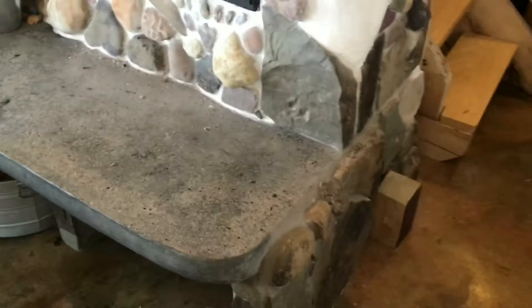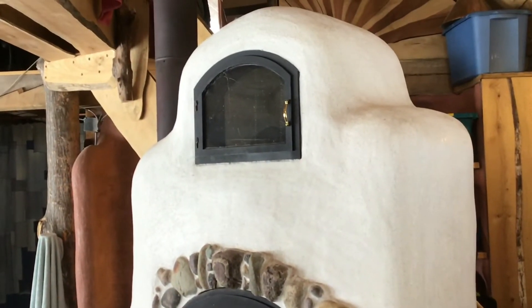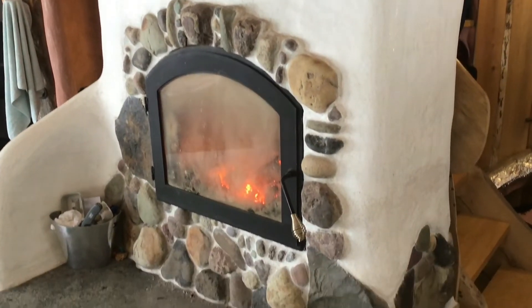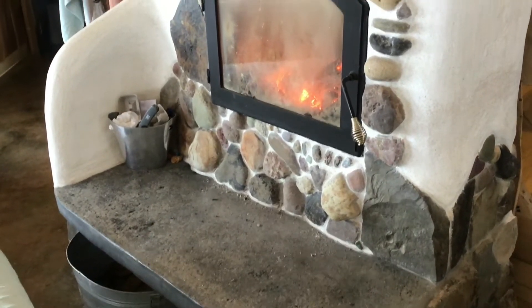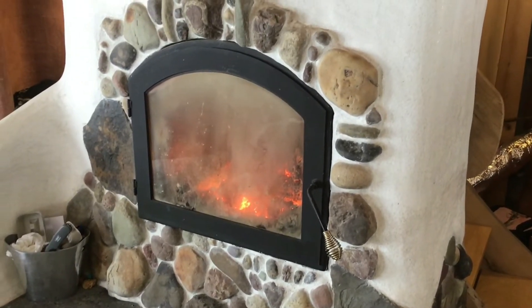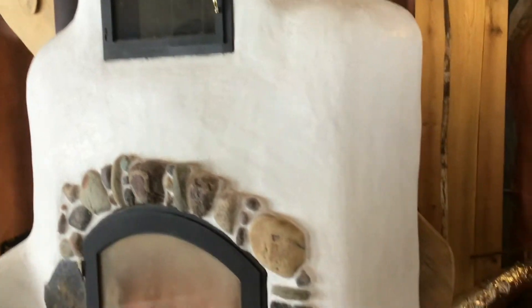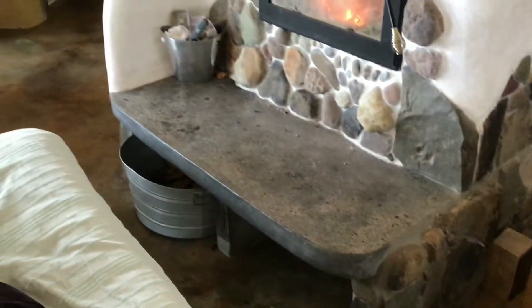The idea with this stove is that it's a giant thermal battery. The whole mass is probably 10 or 12,000 pounds and it stores a tremendous amount of heat that it slowly releases for the whole day. Really the best part of this system is that you never open the stove, never mess with the wood, never babysit it — it just goes and goes. I just can't recommend it highly enough.